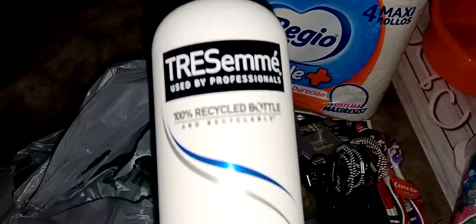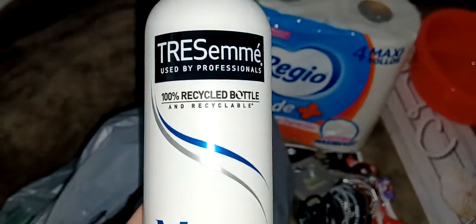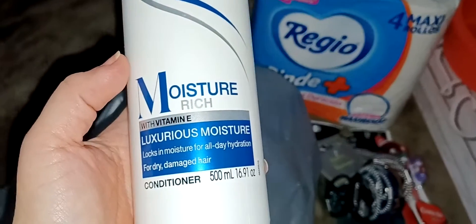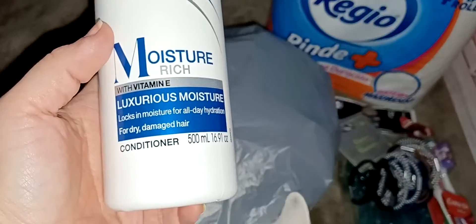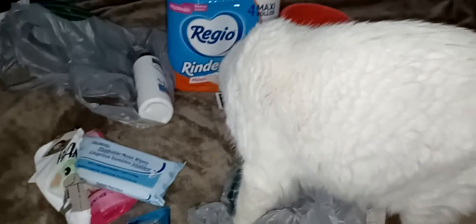The last thing I got is this TRESemmé conditioner because I'm running low on conditioner. This one is moisture rich and it's for dry damaged hair. I'm always looking for his snacks, but that's everything I got — thanks for watching and I'll see you in the next video!